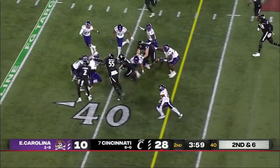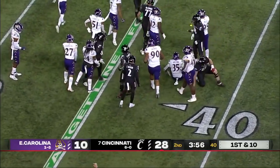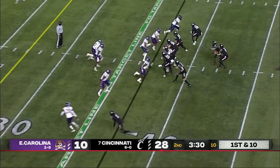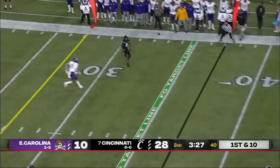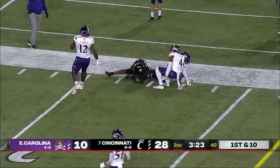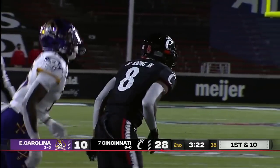Ritter on second down — off the quick set to Young and a first down from Michael Young Jr. There's Ritter far side. Young again turns it upfield, and the Louisiana native has a first down again.